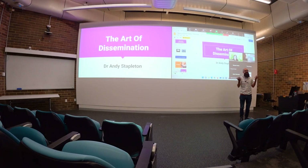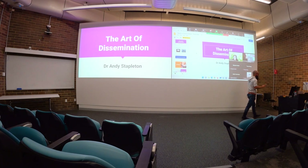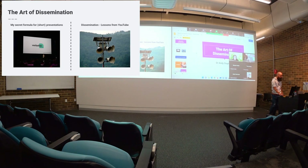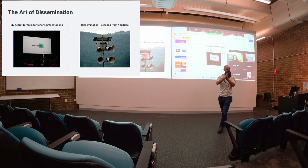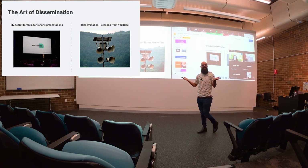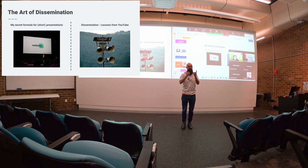Thanks so much for having me here. This is the first time I've been outside of the YouTube bubble and I've seen real people — I'm talking to real people at last. The things I want to talk to you about today: you've got your three-minute thesis coming up, so the first half of my talk is going to be my secret formula for short presentations.